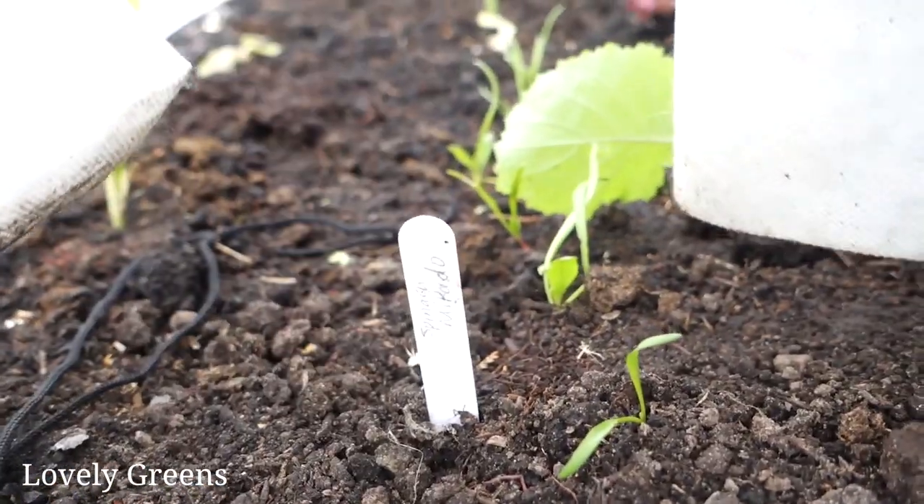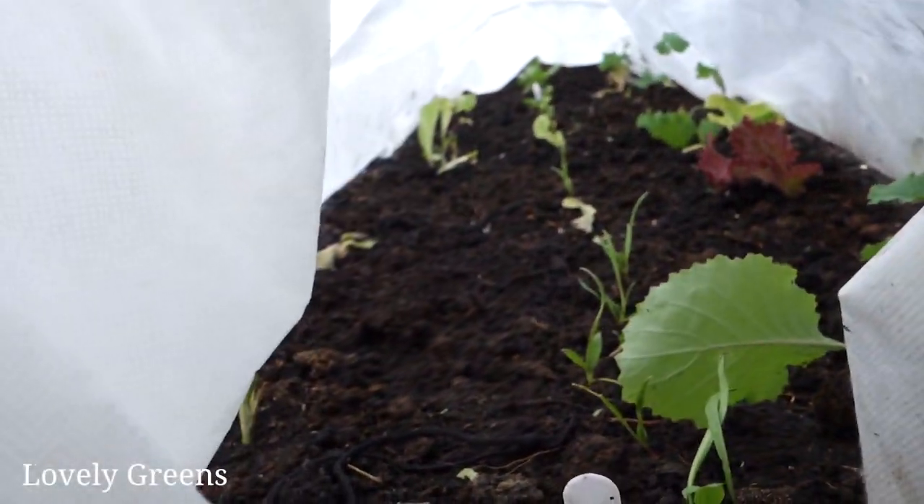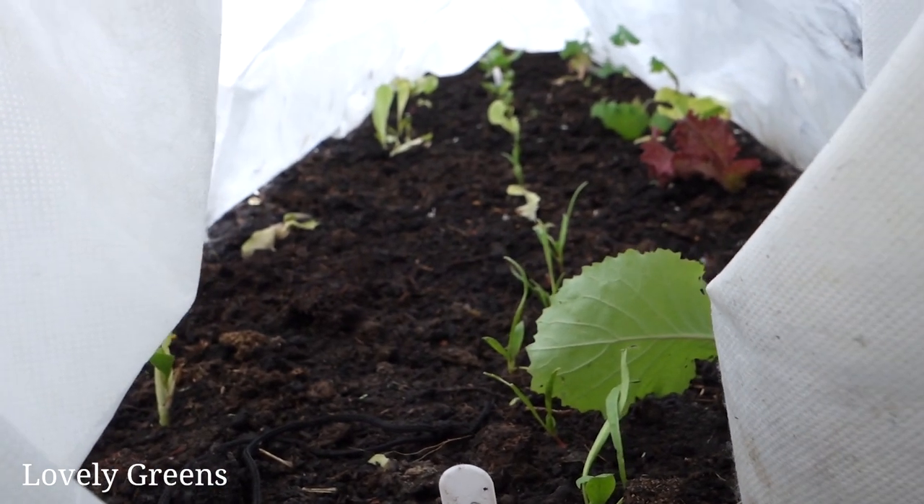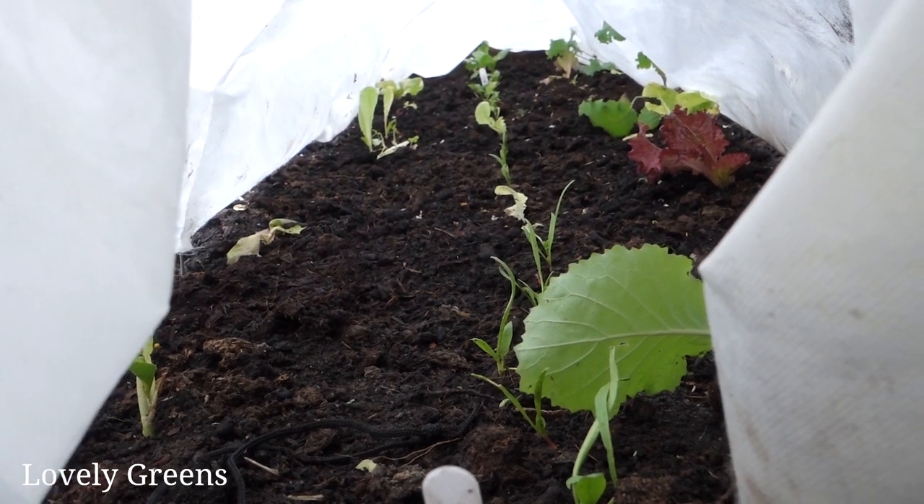It's quite a bit warmer in here, which is quite nice. Hopefully these guys will keep nice and cozy and will escape the slugs while I'm away.